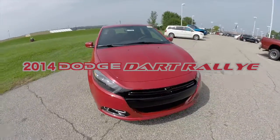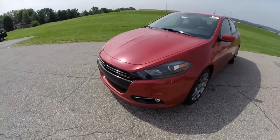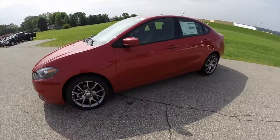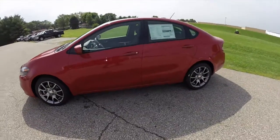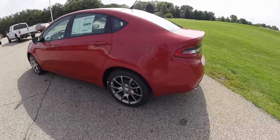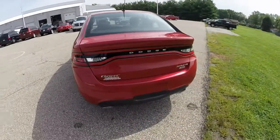Hello everyone. Today we're going to take a quick walk around look at this 2014 Dodge Dart Rally Appearance. This Dart is painted in Redline 2 pearl coat, has the black and light tungsten cloth interior, powered by a 2.4 liter multi-air engine and the 6-speed automatic transmission.